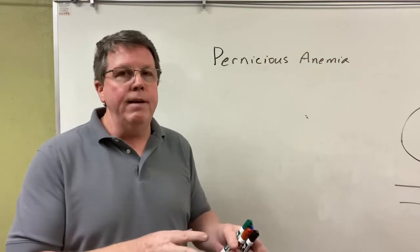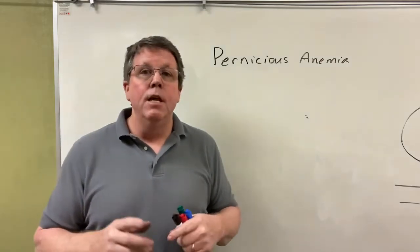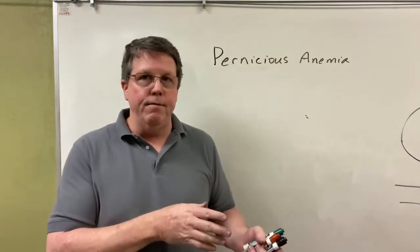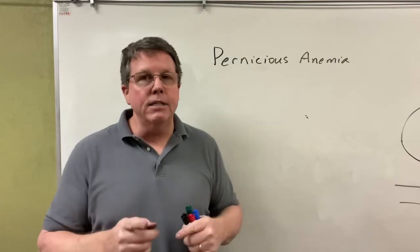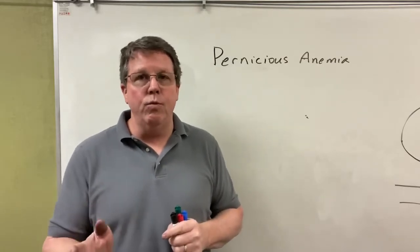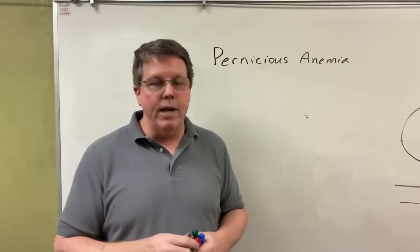This is different from a vitamin B12 deficiency. In a vitamin B12 deficiency, people are not getting enough vitamin B12 and therefore start to see symptoms. In pernicious anemia, you can actually be getting enough vitamin B12, but your body just can't absorb it.